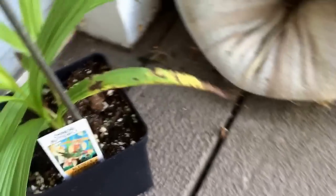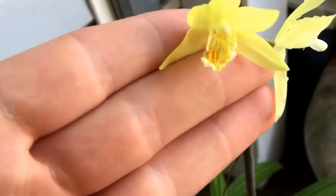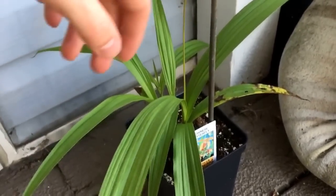This one was given to me — this Bletilla. You can see this flower is opening up and that flower is fading. But it's very nice — it's a hardy ground orchid. It's not quite in a protected area. It will be hardy around my house, but if it's not in a protected area — let's say it was just out in the middle of a field — there's no way it could survive. So hopefully we're going to be trying to get a hardy orchid bed.